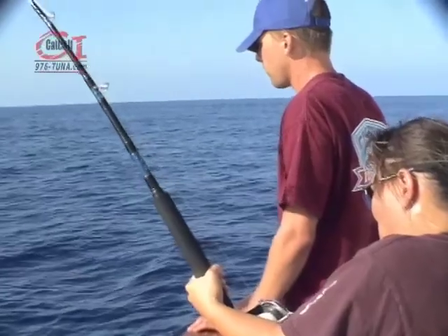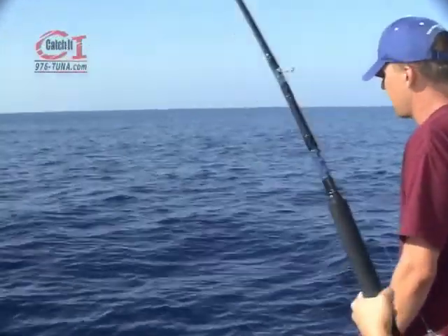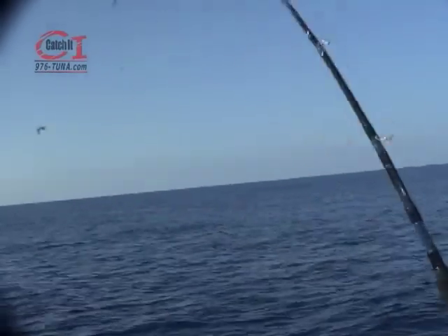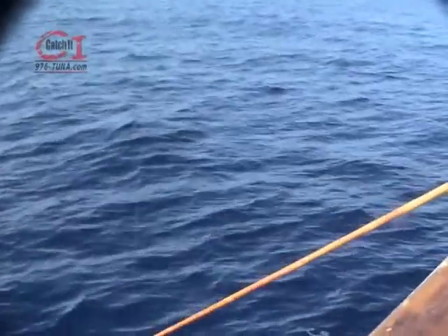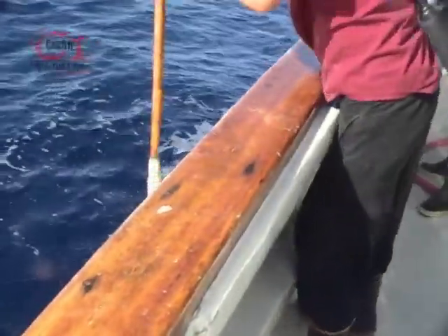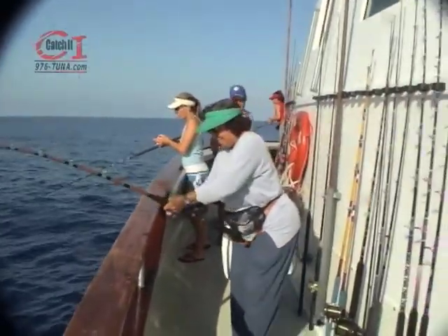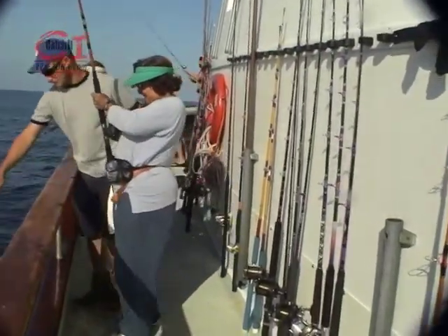What about pulling on a fish — check that out! Perfect shot with the gaff — on board comes another beautiful tuna after a fabulous fight. Great job on that fish.